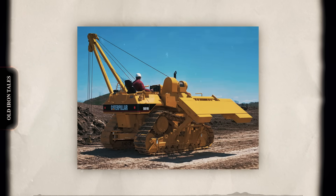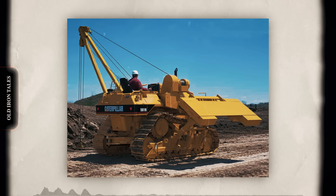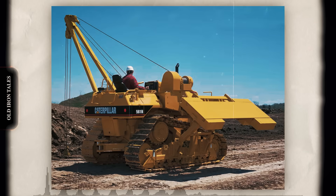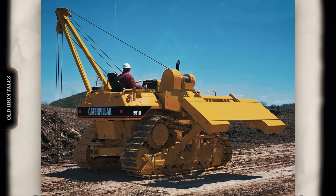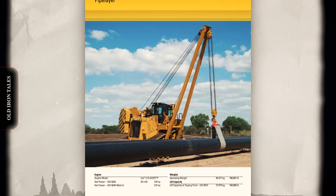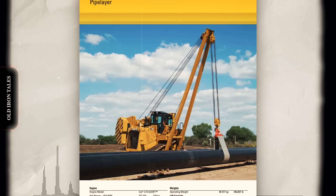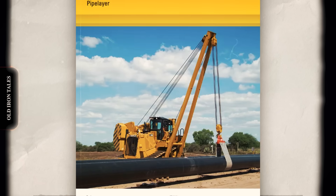Modern pipeline construction faces scrutiny that early operators never imagined. Environmental regulations require minimal surface disturbance, precise excavation, and careful restoration. Pipe layers adapted to meet these demands through improved ground pressure distribution, cleaner engine emissions, and reduced fluid leak potential. The shift from mechanical to hydrostatic drives eliminated one major environmental concern — earlier pipe layers used gear-driven powertrains that required regular oil changes and occasionally suffered seal failures, while modern hydrostatic systems proved more reliable. Tier 4 Final emission standards, implemented progressively between 2008 and 2015, forced major engine redesigns. Caterpillar developed selective catalytic reduction and diesel particulate filter systems that dramatically reduced nitrogen oxide and particulate emissions, allowing pipeline contractors on environmentally sensitive projects to demonstrate compliance with stringent air quality standards.